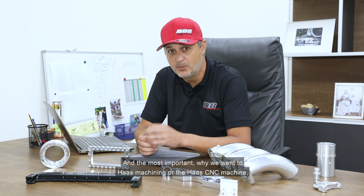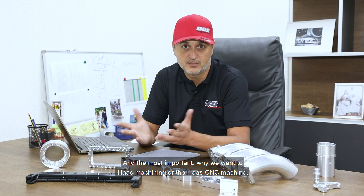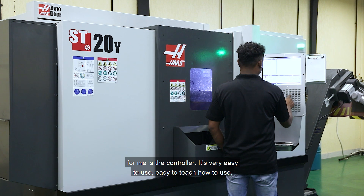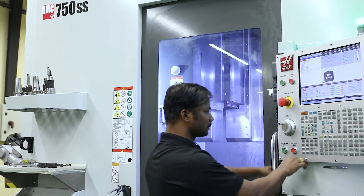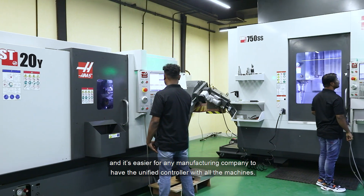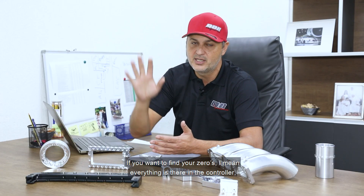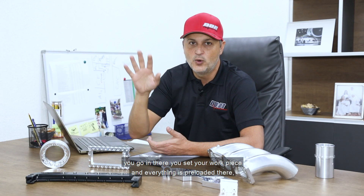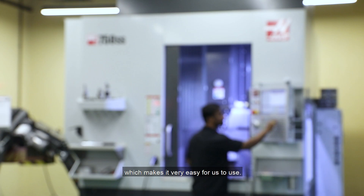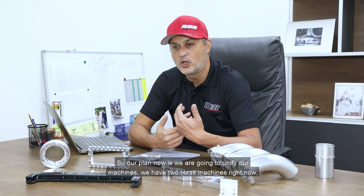The most important reason we went with the Haas CNC machine, for me, is the controller. It's very easy to use and easy to teach. It's easier for any manufacturing company to have a unified controller across machines. If you want to find your zeros, everything is there in the controller. You go in, set your work piece, and everything's pre-loaded, which makes it very easy for us to use.